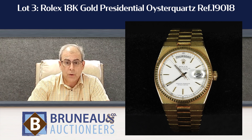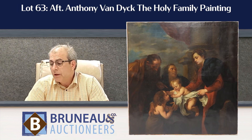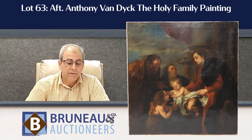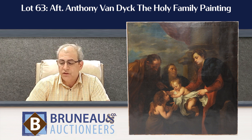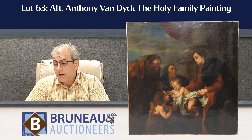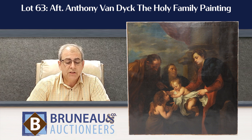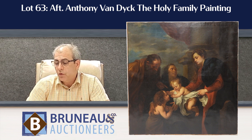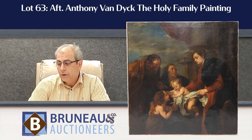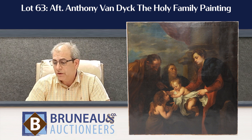We wouldn't be surprised if, even in today's markets with watches having cooled down since COVID, that watch brings over $20,000. Lot number 63 is a very large painting after Anthony Van Dyke of the Holy Family — about four feet by four feet. It comes out of a New York estate. It's an excellent, beautiful old master painting in really nice condition, shows very well. We're interested to see how it performs in today's market.